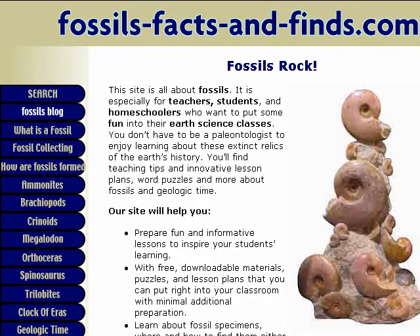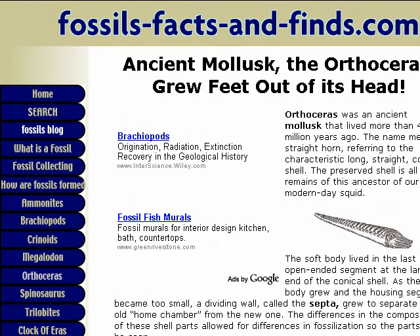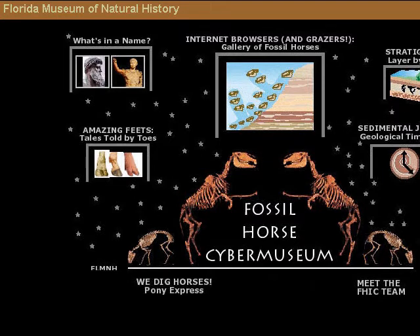Fossils, Facts, and Finds. Claudia and Doug, no last name given, are a couple of teachers sharing their love of cool rocks with kids, teachers, and other fossil fanatics. In addition to articles about fossils — such as what is a fossil and how fossils are formed — some of the more unusual features include fossil coloring pages, printable fossil word searches and crossword puzzles, and extreme fossil facts. For printable booklets that elementary age students can illustrate themselves, look in the Montessori Materials section.